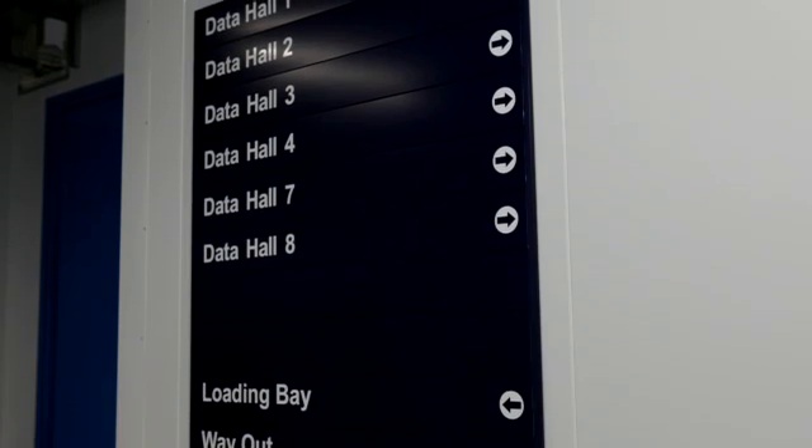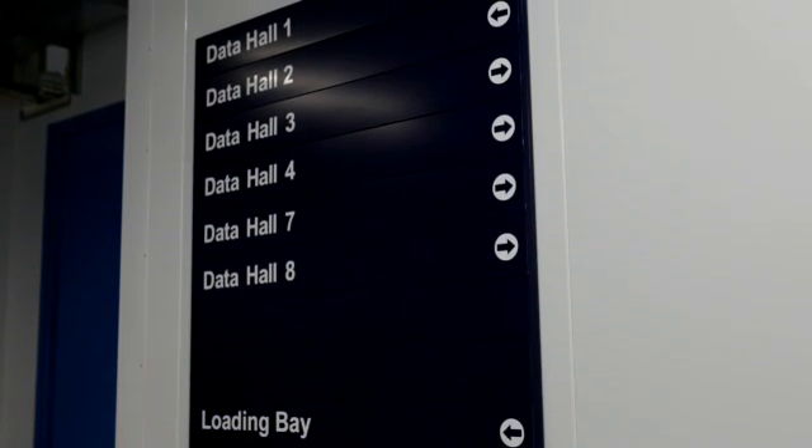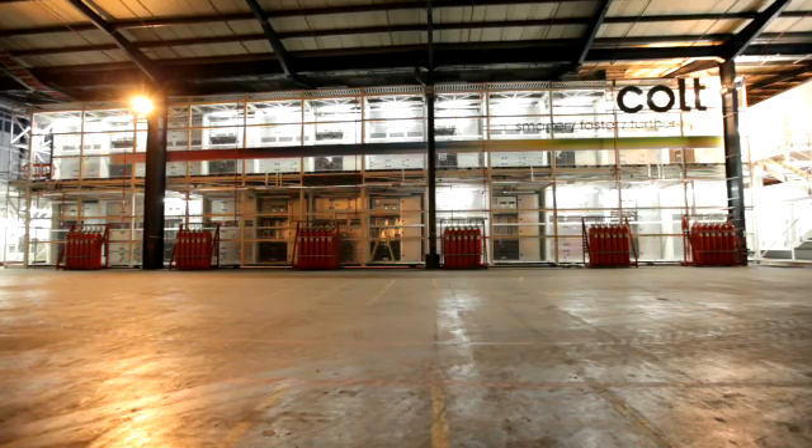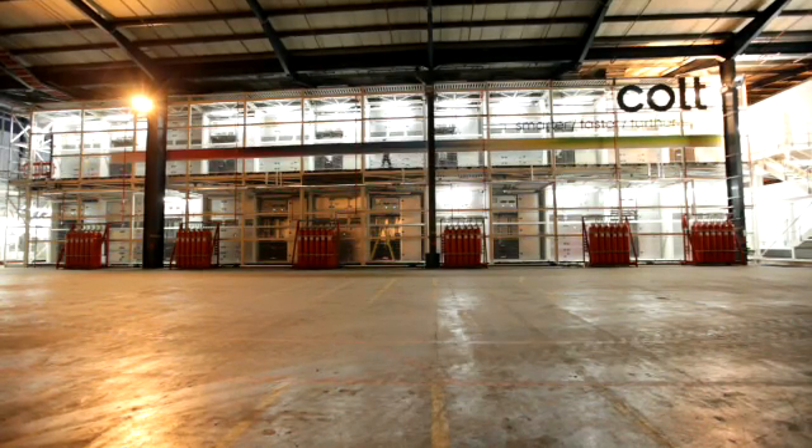The data centre market is continuing to exhibit explosive growth, and Colt is focused on the modular data centre market, which has a lot of advantages over traditional construction of data centres. It's faster, it's cheaper, it's very much more resilient, the customers love it — so we think we're in the right area.